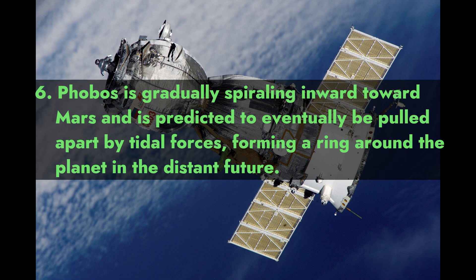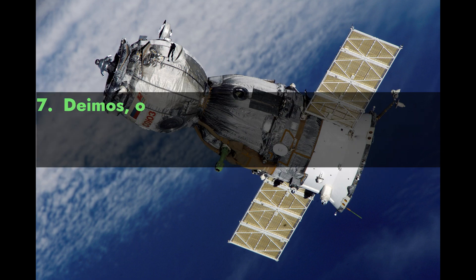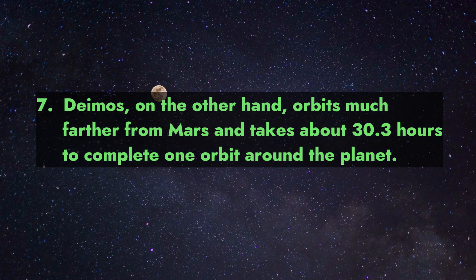Fact 6: Phobos is gradually spiraling inward toward Mars and is predicted to eventually be pulled apart by tidal forces, forming a ring around the planet in the distant future.